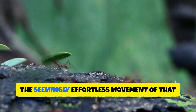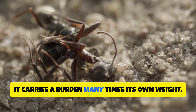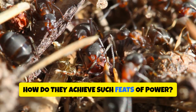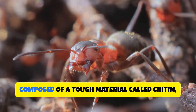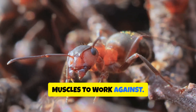Observe, if you will, the seemingly effortless movement of that leafcutter ant. It carries a burden many times its own weight, a testament to the incredible strength possessed by these tiny titans. How do they achieve such feats of power? The secret lies in their unique physiology. Their exoskeletons, composed of a tough material called chitin, provide a rigid framework for their muscles to work against.